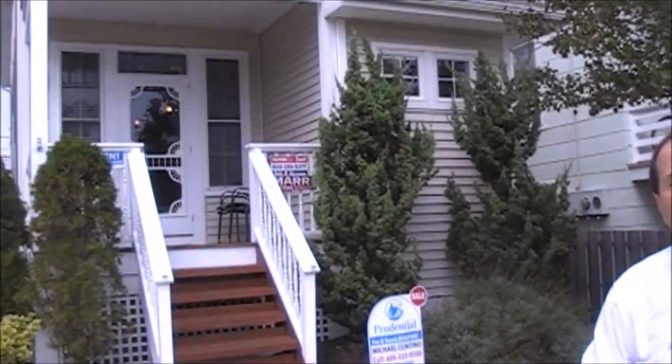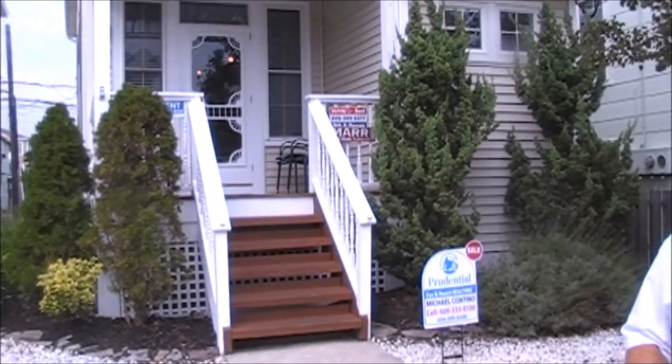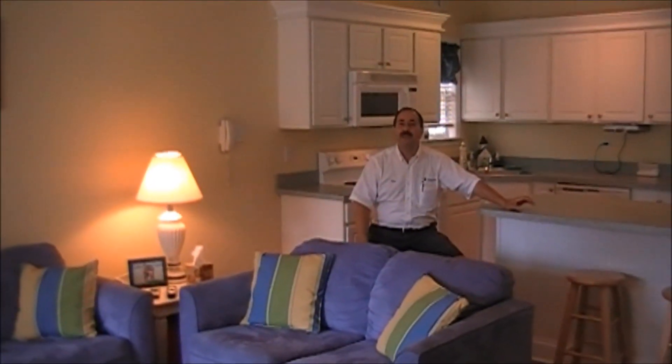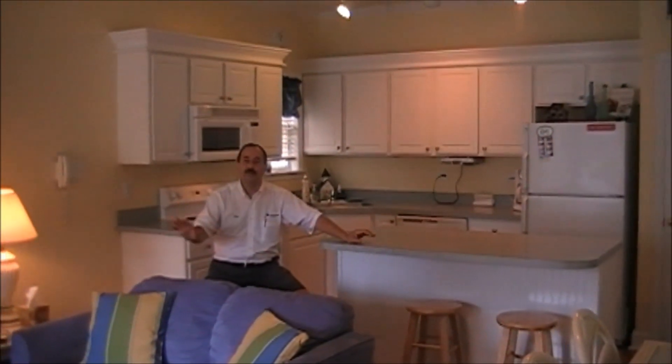Step inside, and let me show you how adorable this three-bedroom, two-bath, first-floor condo is. Follow me. Here we are inside the first floor of 1304 Central Avenue in Ocean City, New Jersey, and this house is as cute as a button.